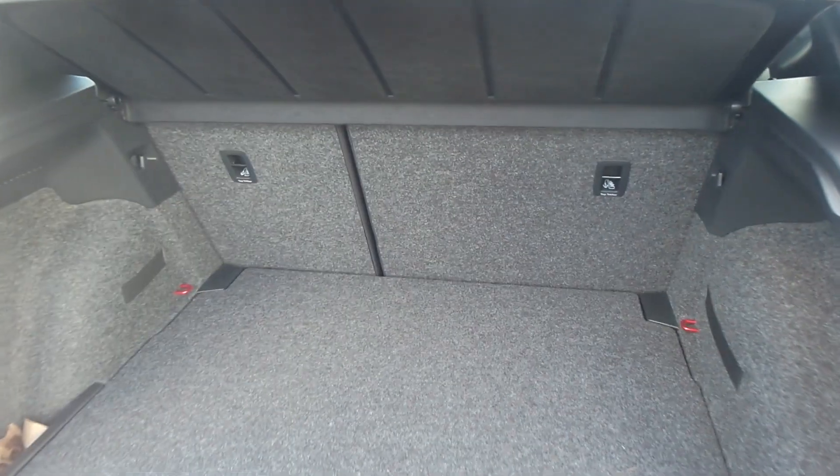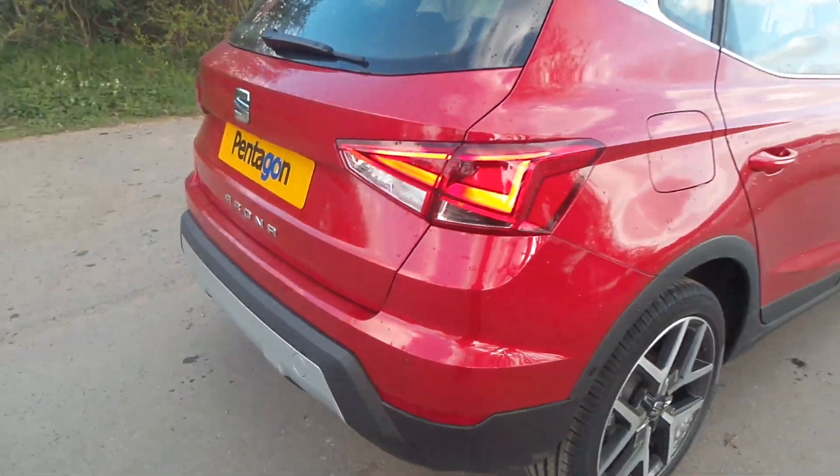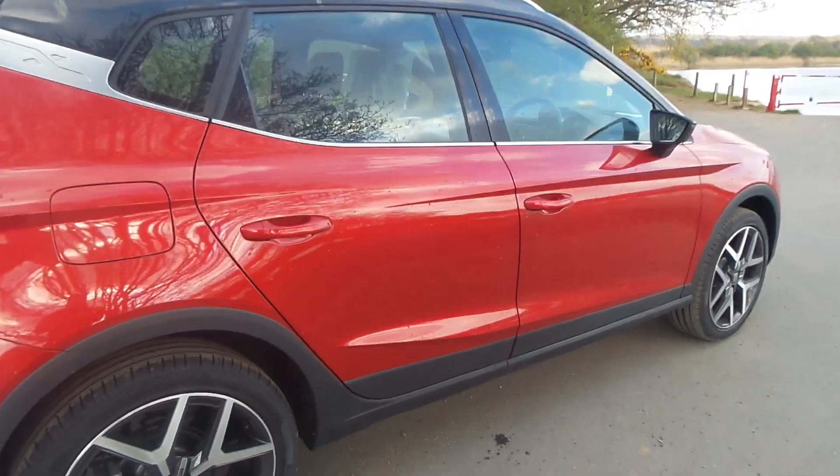Opening the boot, there are split rear seats and the ISOFIX anchorage points, as well as a flat loading bay. It's also got the chrome roof bars.